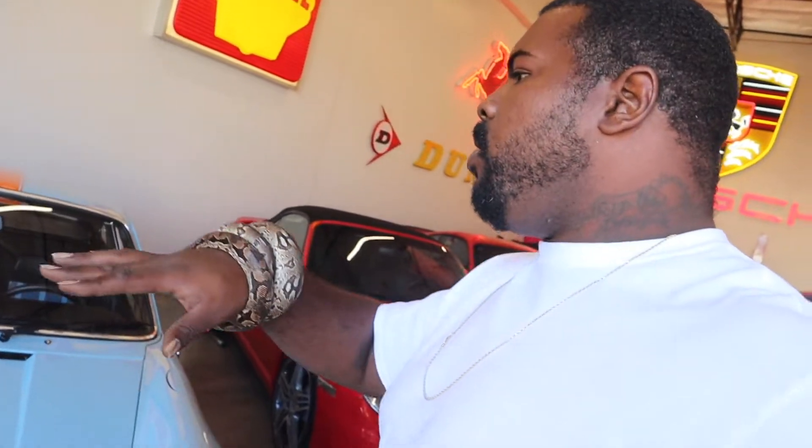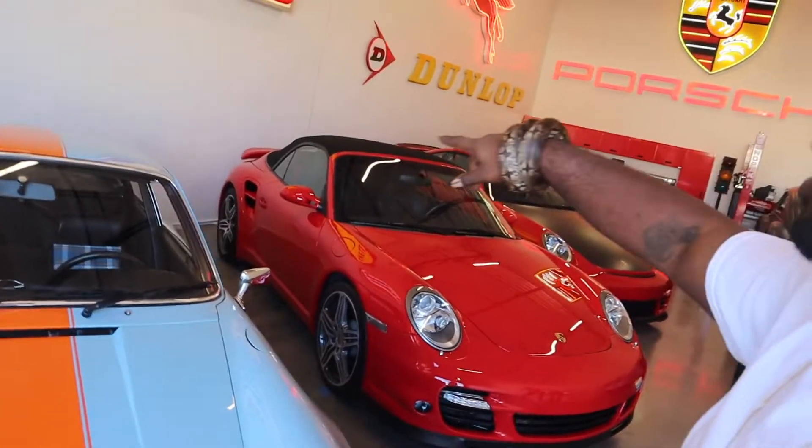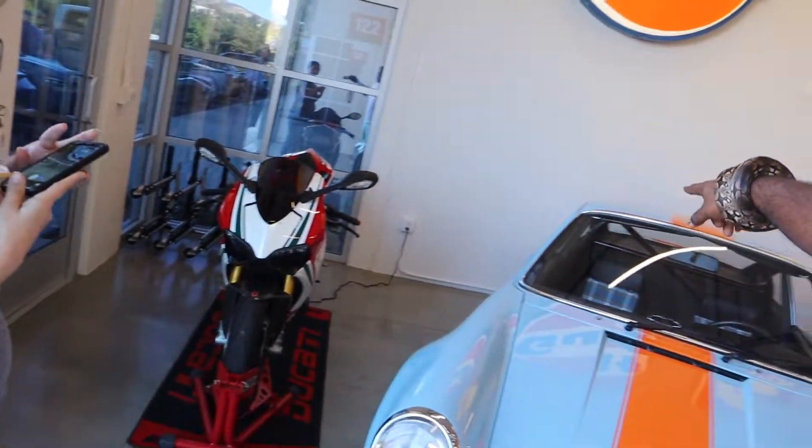I met the owner of this garage before — it's pretty cool. He owns a bike, he's got another bike back there. I thought he had another bike back here but I think it's gone.